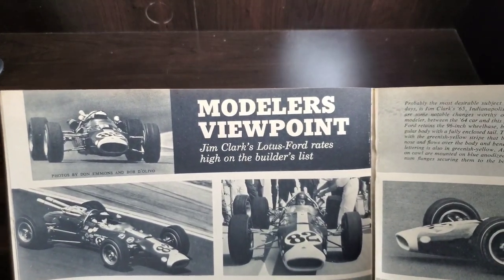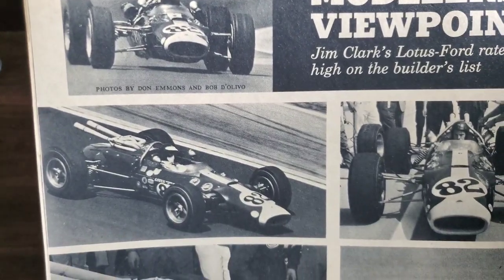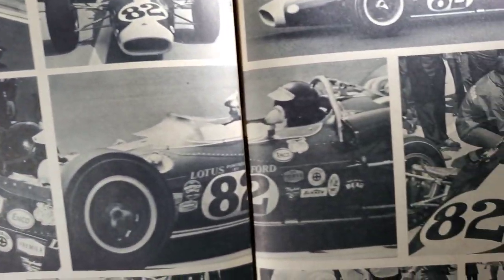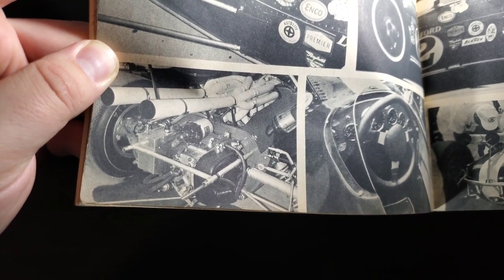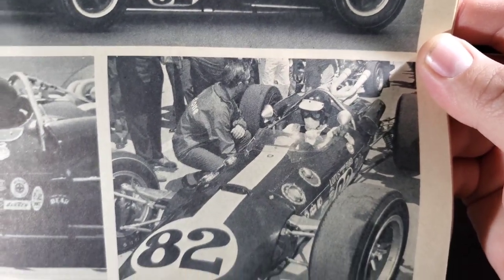Modeler's Viewpoint — Jim Clark's Lotus Ford rates high on the builder's list. It is a neat little model. All sorts of different sticker placements, little cab view, under sheet metal look, fuel filter way look — all sorts of good little shots for someone building one.